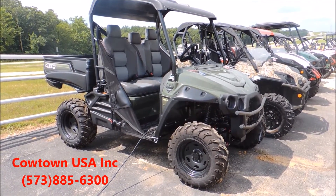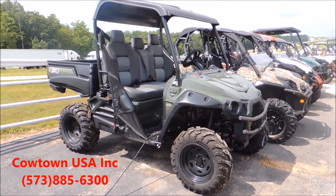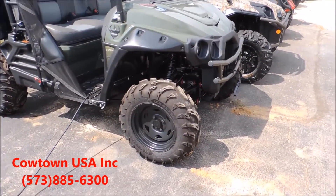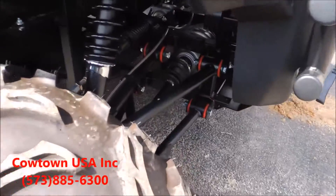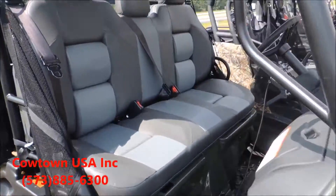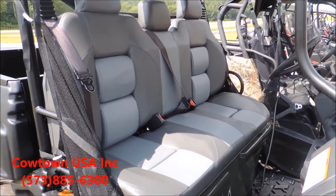These UTVs are hot right now. They come standard with a brush guard. Of course, this one has an aftermarket top and a winch on it, but they come standard with 27-inch tires, huge A-arms and poly bushings like we've never seen before. Some of the nicest contoured bench seats you'll see in the industry.